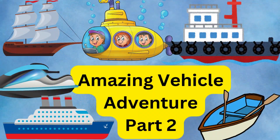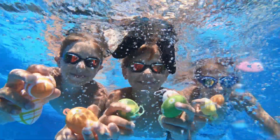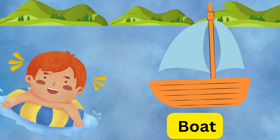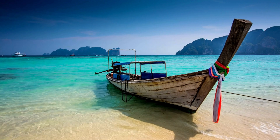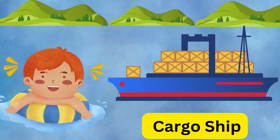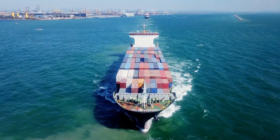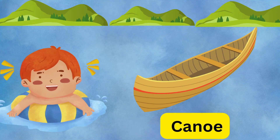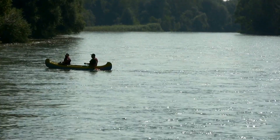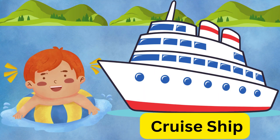Hey kids! In this video we will explore water vehicles. So let's start! This is a boat — splash splash! Boats float on water and take us on fun rides. Wow, a cargo ship! Big and strong, it carries goods across the sea. Look at the canoe — paddle paddle! It's a small boat for quiet rivers.